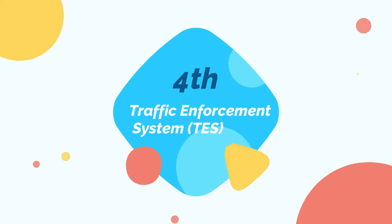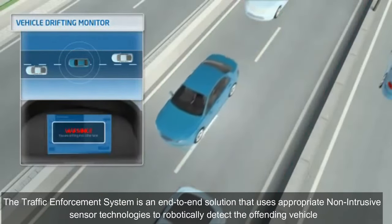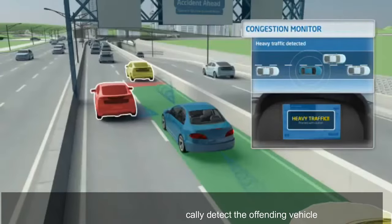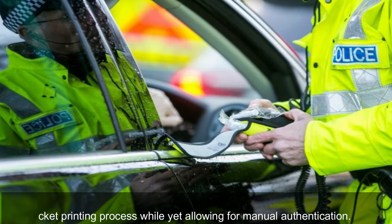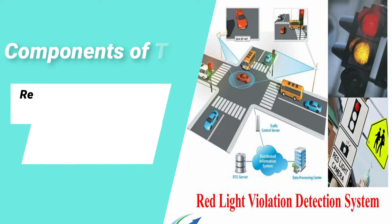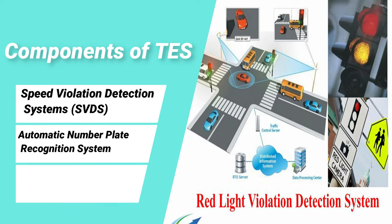The traffic enforcement system is an end-to-end solution that uses non-intrusive sensor technologies to automatically detect offending vehicles. The technology automates the penalty processing or ticket printing process while allowing for manual authentication, and automatically acquires and merges pertinent vehicle information with the regional vehicle database. Its components include a red light violation detection system (RLVD), automatic number plate recognition (ANPR), and speed violation detection systems (SVDS).